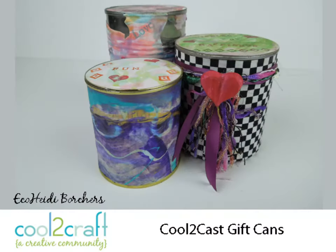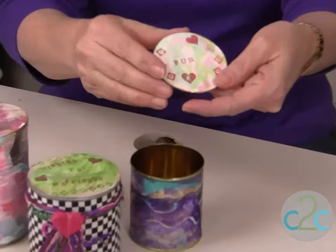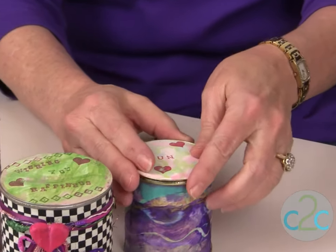So you actually did do soup cans. I found that I could put the cul-de-cast in the lid and then stamp it, because it has a really nice surface to stamp on, which I love.